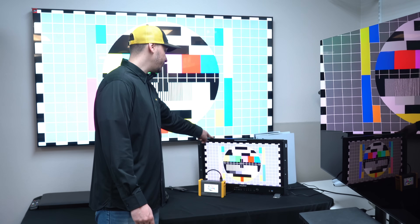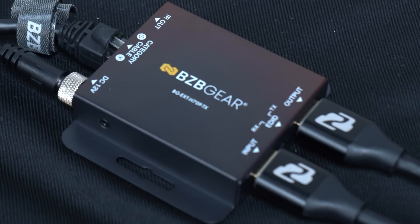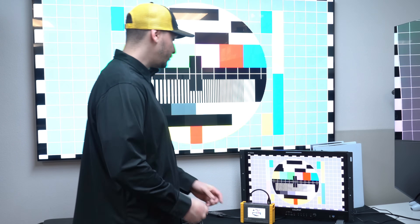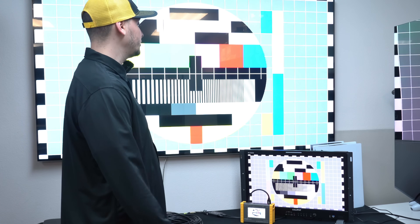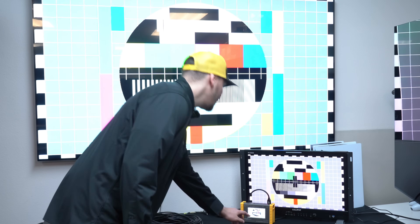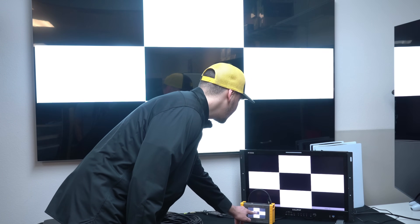And then here we have another monitor which is mirroring the signal coming out of the loop-out port from the transmitter. As you can see, our source is our 4K test pattern generator and it is outputting 4K 30 to both screens. We can go over just a few test patterns here to show that our signal is active and stable.